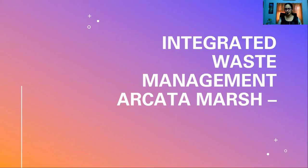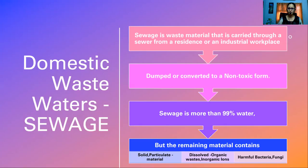Arkata Marsh — integrated waste management in Arkata Marsh. What is this integrated waste management and what is this Arkata Marsh? Arkata is the name of a town situated near California in the US. Before going into the details of Arkata Marsh, we should first know a few things about the management of domestic wastewaters, because unless we know how sewage is treated at the domestic front, we cannot really understand what Arkata Marsh is.